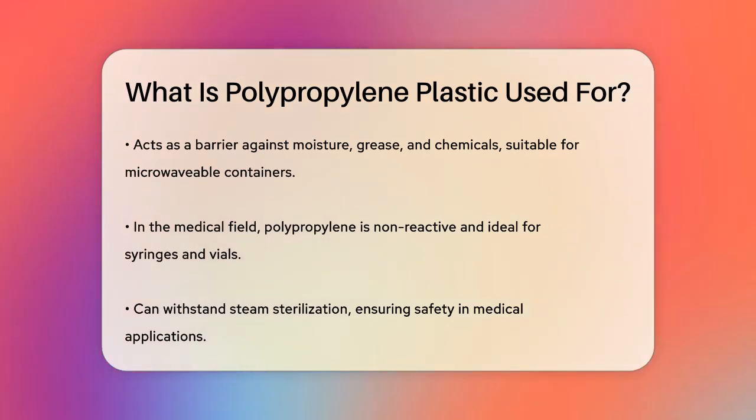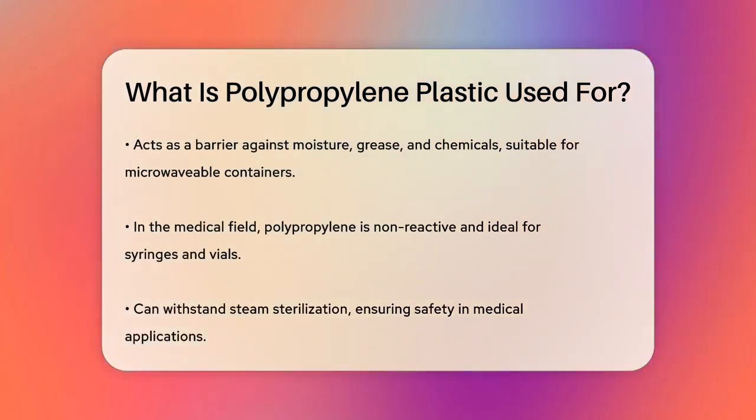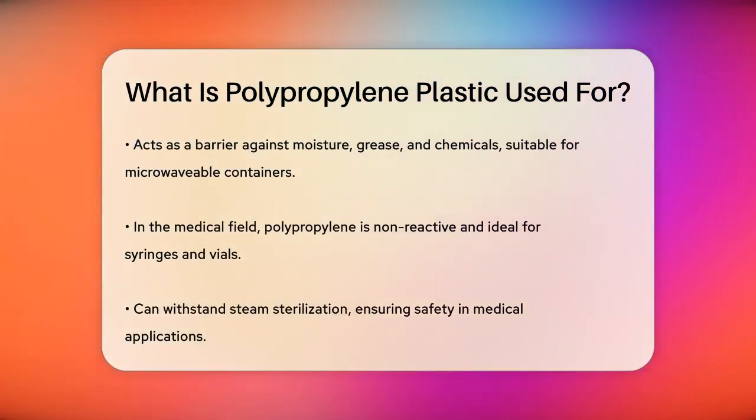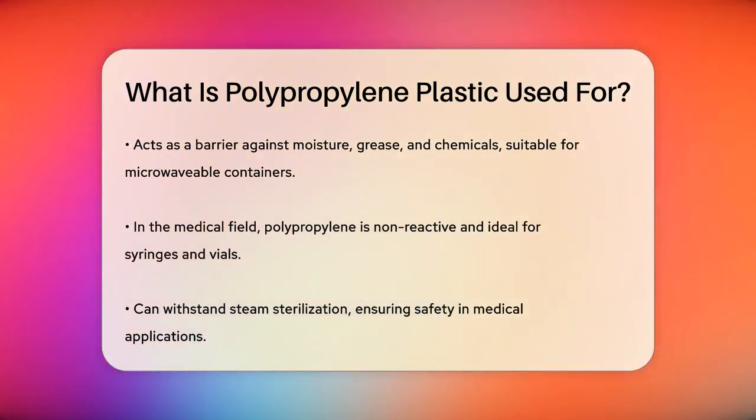In the medical field, polypropylene's non-reactivity with most liquids makes it ideal for syringes, vials, and other medical containers. It can even withstand steam sterilization, ensuring safety and hygiene in medical procedures.